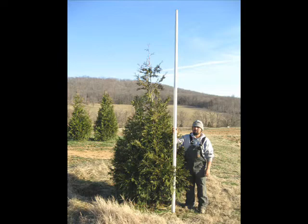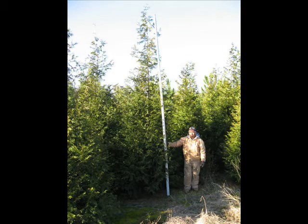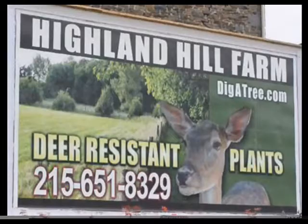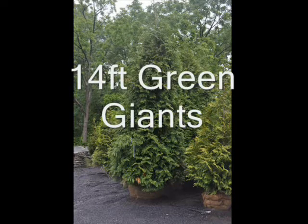We have them in many sizes from small seedlings up to 20 to 22 foot trees, and we do deliver and install throughout the east coast. We can ship seedlings and small transplants by UPS. Give us a call for these or to go hunting at Highland Hill Farm: 215-651-8329.